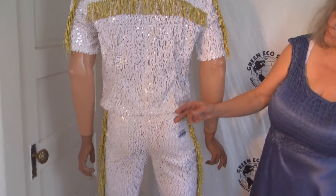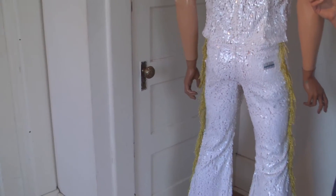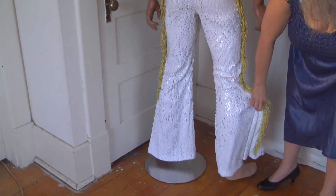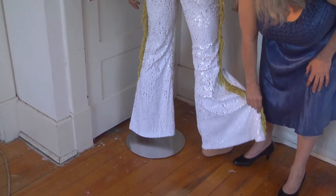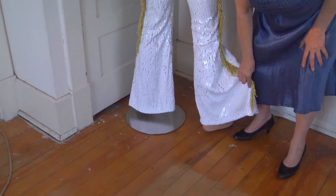It's got back pockets and front pockets, zips and unzips, short sleeves so if you get really hot you don't have to worry about the long sleeves. These are the bells which are super wide. You can see through a little bit, but I think you can get away with it.